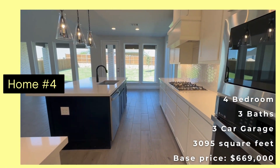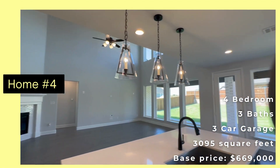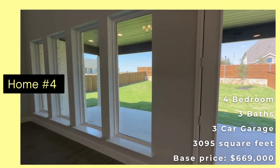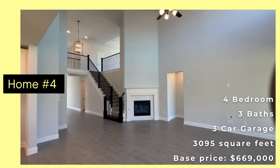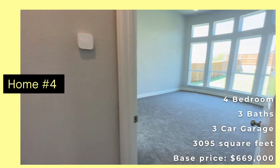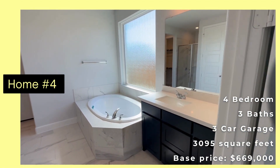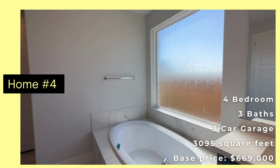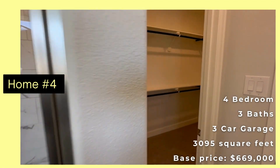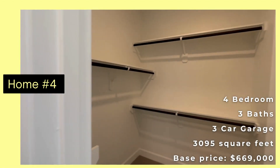Beautiful kitchen. And then a breakfast room. This one has a really big, deep yard. Living room with a fireplace. Our primary bedroom — like I said, this one's already sold, but this is a very popular floor plan. There's a tub, double vanity, shower, and the closet.